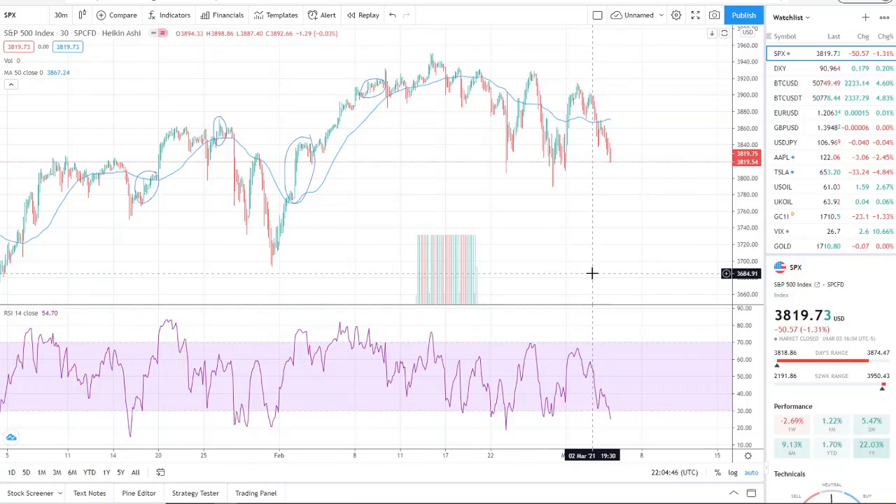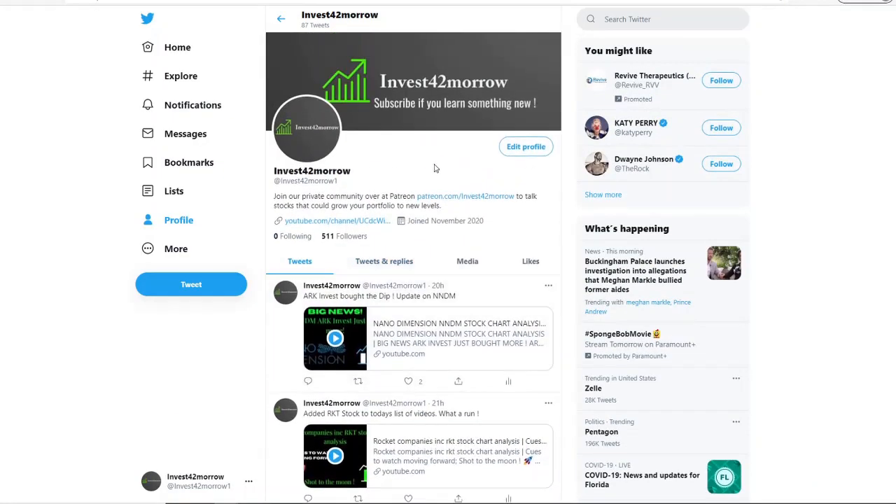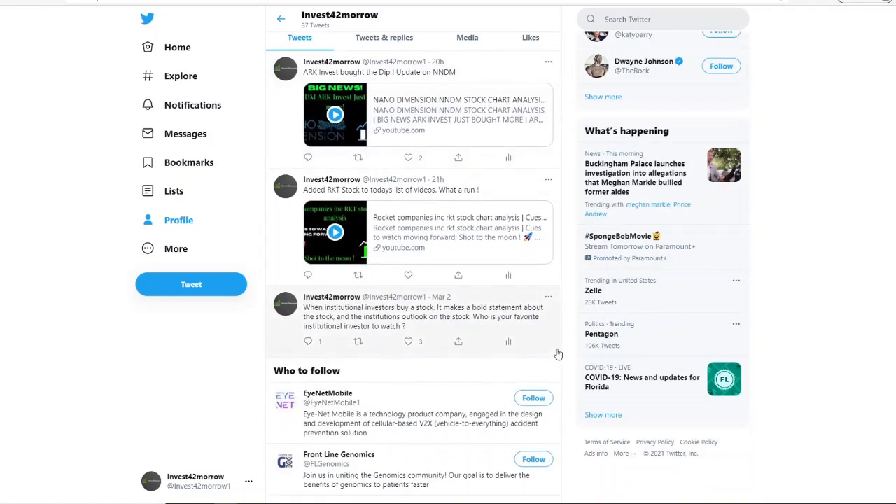For everyone that has made it to this point, I'm going to talk about the S&P 500 index — why the market is down and why it continues to struggle to stay up. It has a lot to do with the 10-year treasury. I usually talk about individual stocks, but right now I believe there's more value in being aware of this. If you want live updates on 10-plus ticker symbols, you can join us over at Patreon — the link is in the description below.